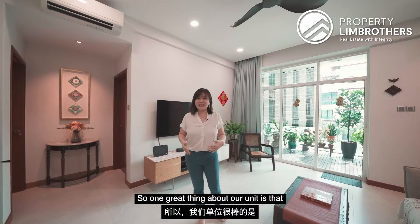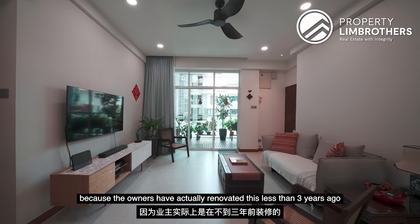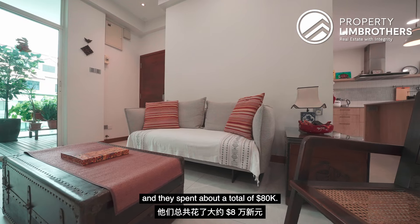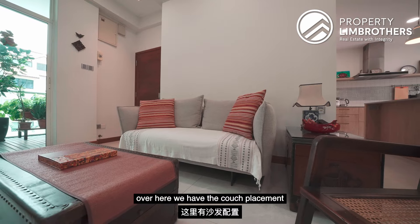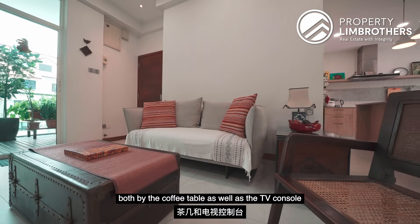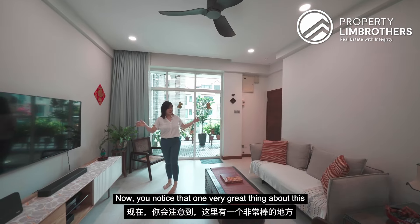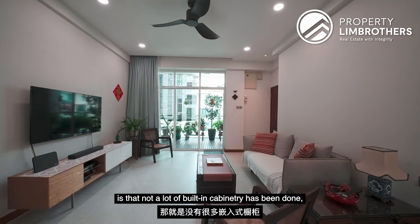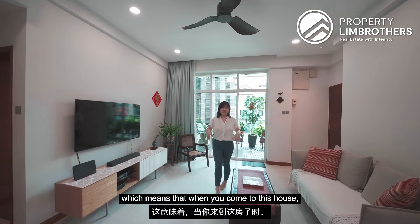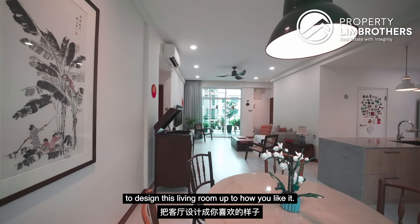One great thing about this unit is that it's in move-in condition because the owners renovated this less than 3 years ago and spent about a total of $80,000. Coming into the living room, we have the couch placement, followed by the coffee table as well as the TV console and TV in front. Not a lot of built-in cabinetry has been done, which means that when you come to this house, you can have the creative freedom to design this living room up to how you like it.